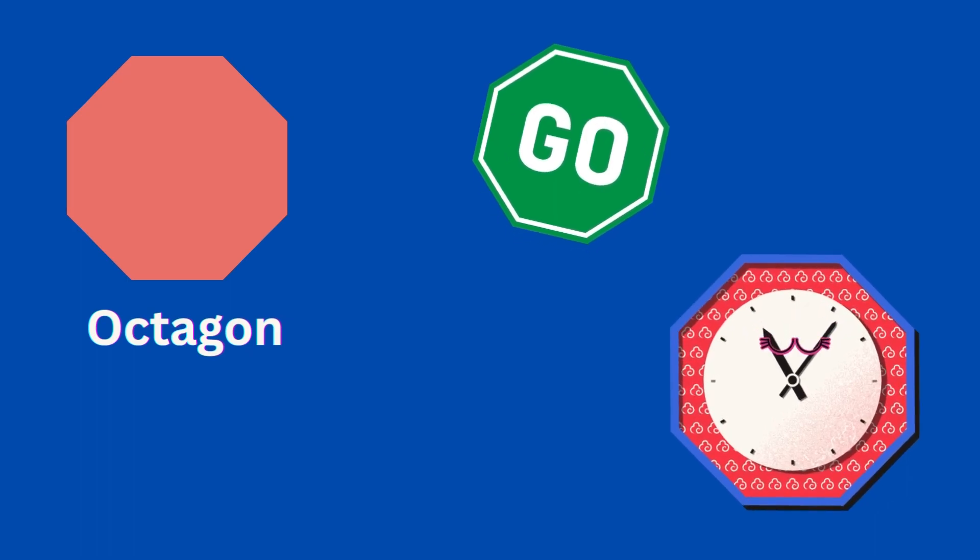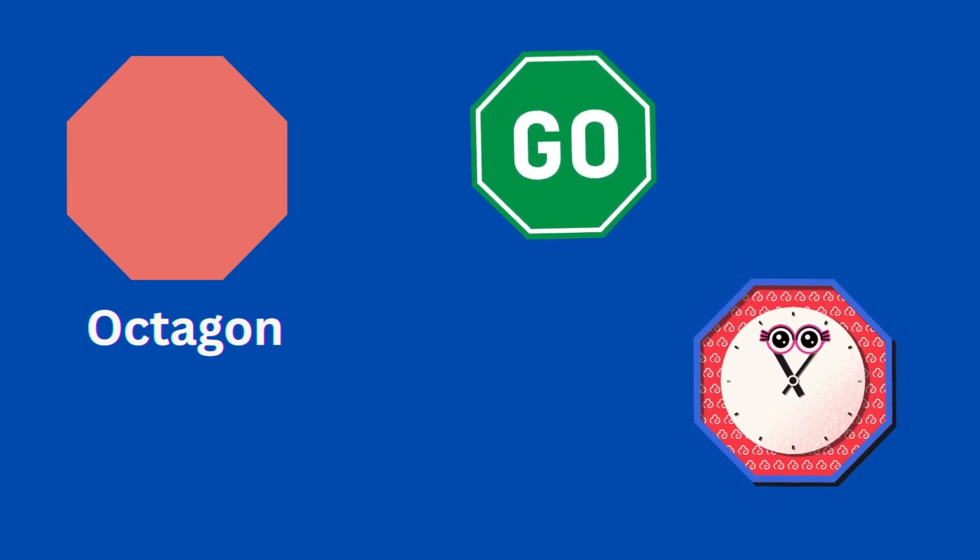Octagon. Sign board and wall clock are octagon shape.